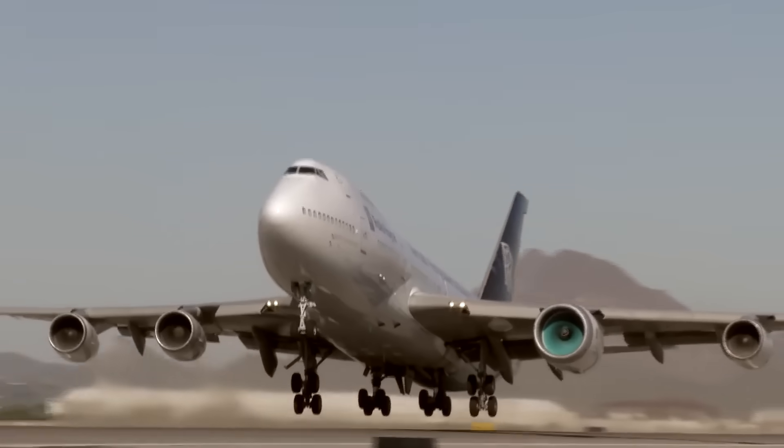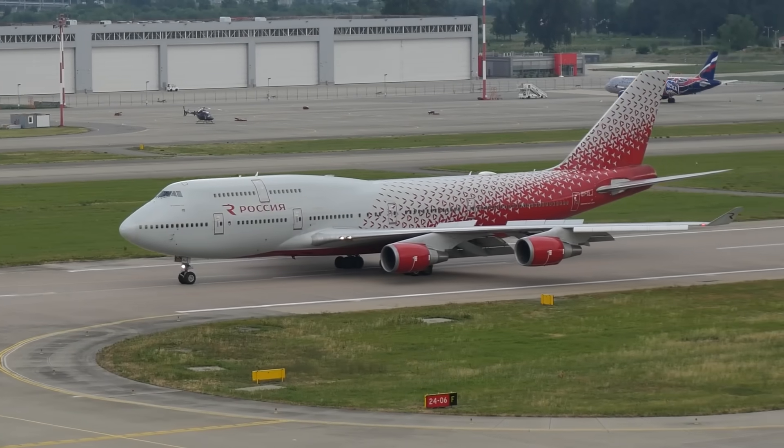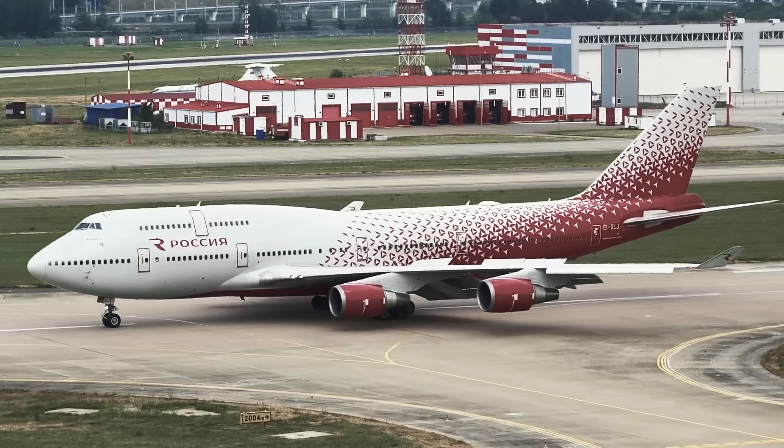Introducing the Rolls-Royce UltraFan. As expected, to understand the future we will have to dig into the past.